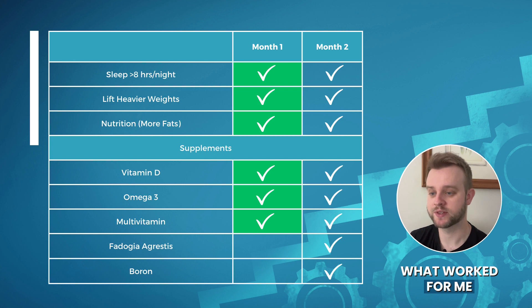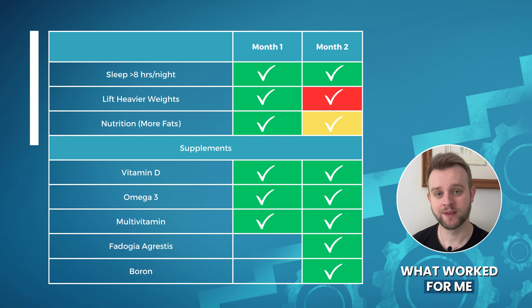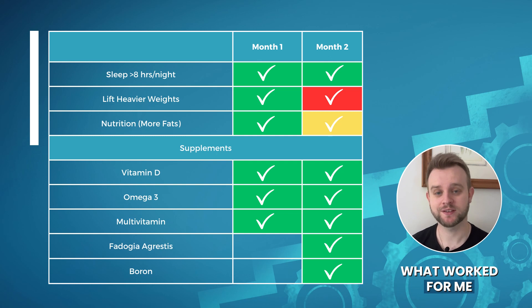Over the last month, the plan was to continue with all of these steps but also add two additional supplements to the mix — Fadogia agrestis and Boron — because these were both suggested as helpful supplements to increase testosterone levels. Sleep was no problem, but I really messed up on the workouts. I've been working a lot this month, traveling, and it's been really difficult to find time. I've only managed to do maybe one or two workouts per week, which is not good at all. I've also marked nutrition as yellow, because although I did hit all of my calorie targets, I did not focus on fats as much as I should have. However, for supplements, I was absolutely religious with taking these — every single day — so I'm marking all of these as green.